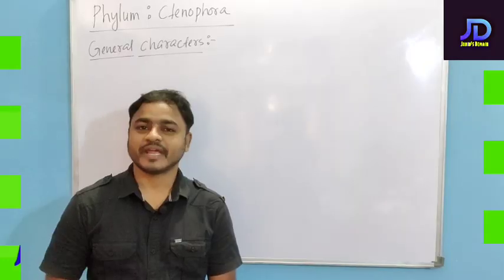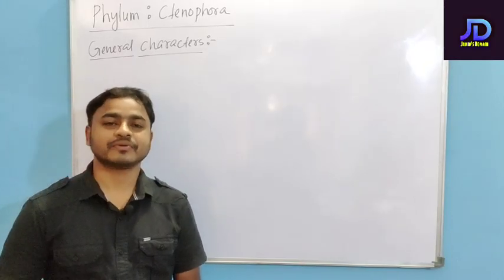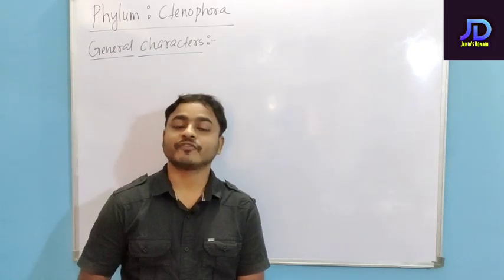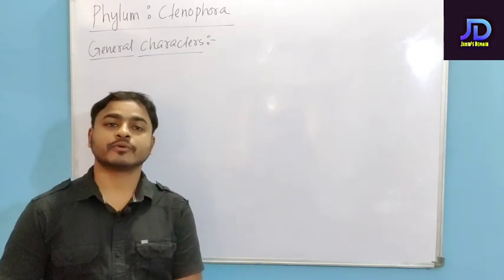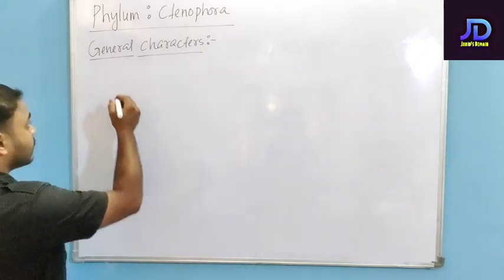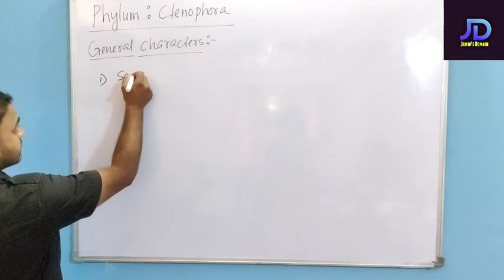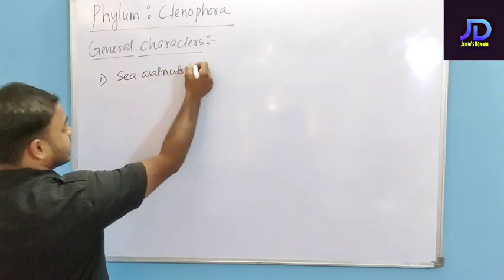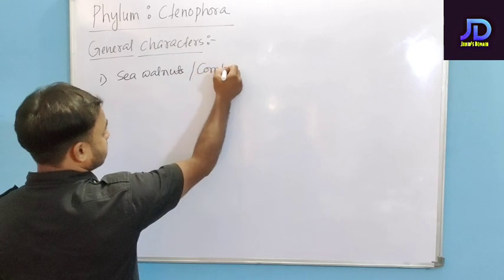Hello students, today in this video we will learn about Phylum Ctenophora. They are commonly known as sea walnuts or comb jellies.